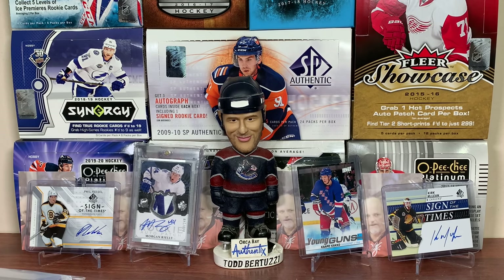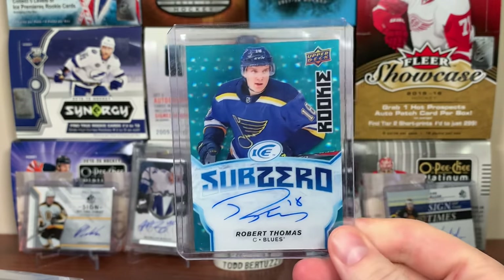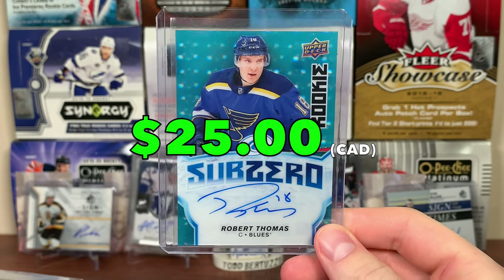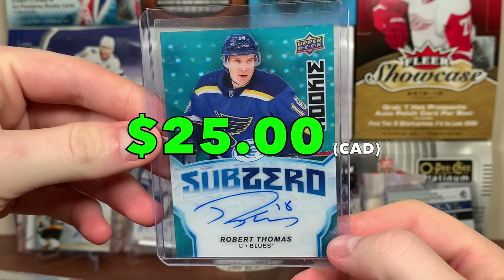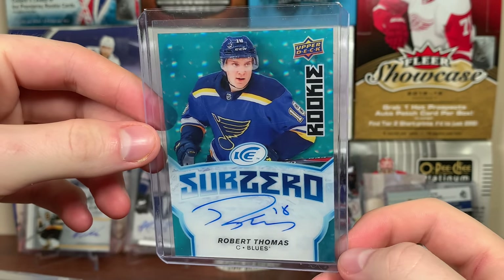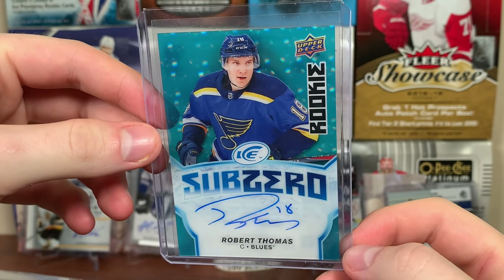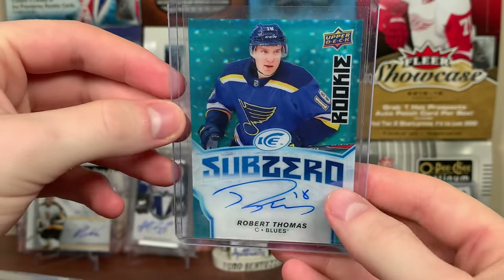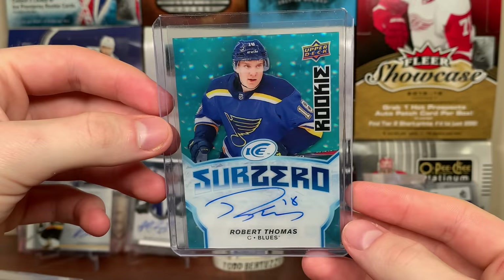Next up is the St. Louis Blues. We got some Ice — Robert Thomas, Sub-Zero Blue Rookie Auto. Robert Thomas — he was pretty decent this past year, still has breakout potential. Nice on-card auto. There's Robert Thomas.